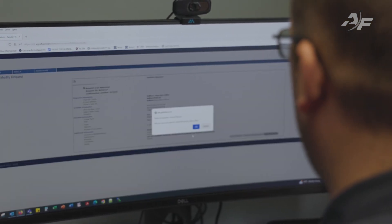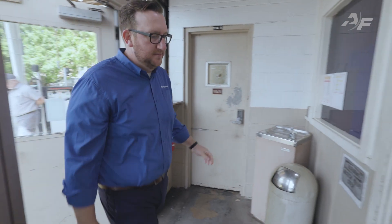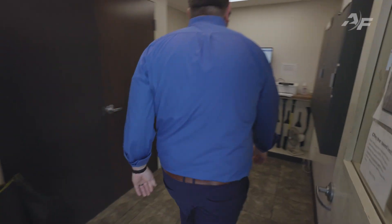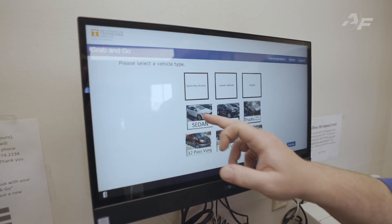Approved drivers are empowered to reserve fleet vehicles in just a few clicks through an online interface, or they may access vehicle keys with our grab-and-go feature at one of our secure integrated kiosk and key box systems.